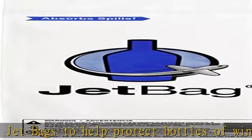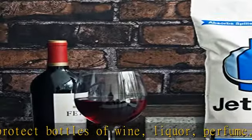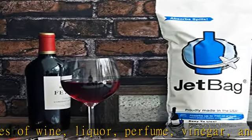Zipper top bag seals and absorbs up to 750 ml of wine, equivalent to a standard size bottle.